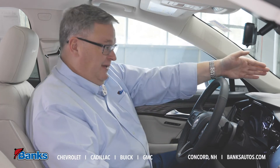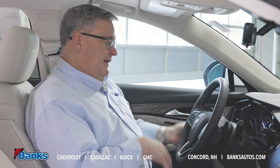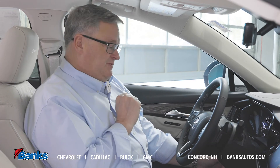This vehicle also has a heads-up display up in the windshield. You probably can't see it unless you're sitting in the driver's seat. I've got three controls over here so I can select where the image is in the window, how bright it is, and what information displays out there.